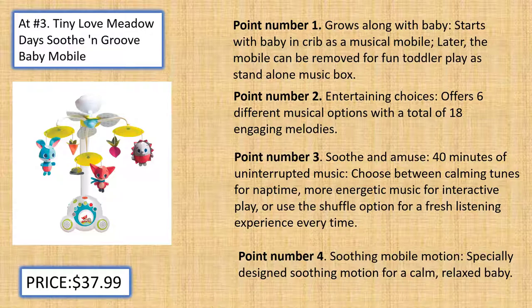Entertaining Choices: Offers six different musical options with a total of 18 engaging melodies. Soothe and Amuse: 40 minutes of uninterrupted music. Choose between calming tunes for nap time, more energetic music for interactive play, or use the shuffle option for a fresh listening experience every time.